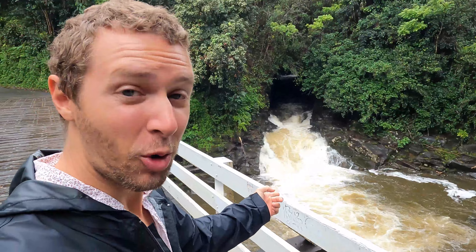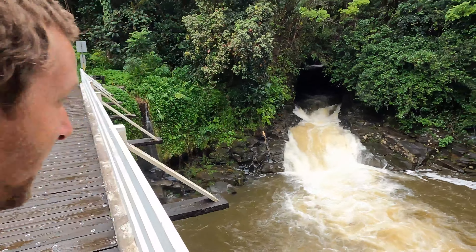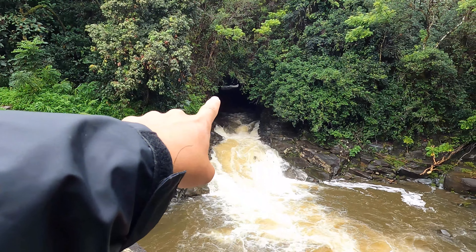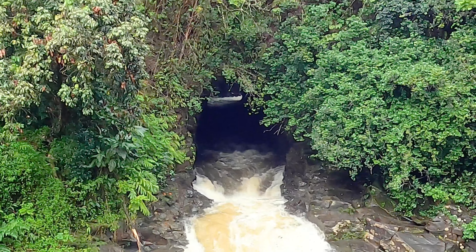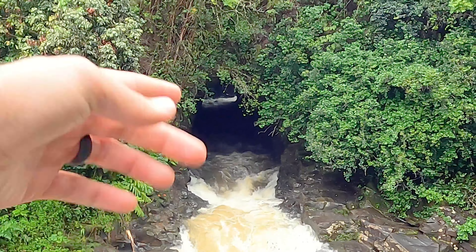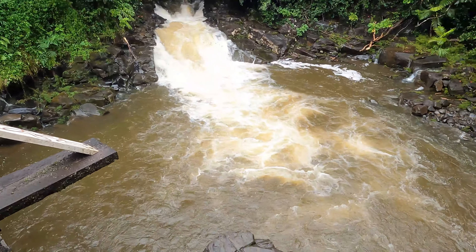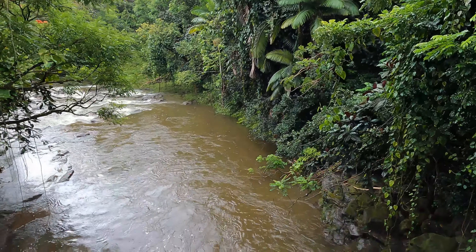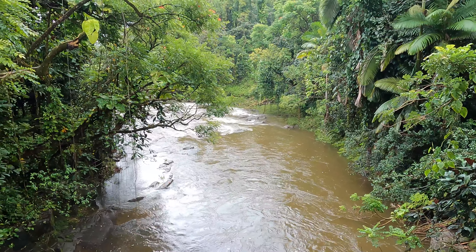This waterfall is bumping! That's a huge cave back there. There are some rapids coming down through there, coming through a cave, and this is a good swimming hole that lots of people enjoy. I won't be swimming in any swimming holes because all the streams are going to be muddy for the next week or so with how much it's been raining, but it's still super cool to see how much a river can change in the course of a few days.